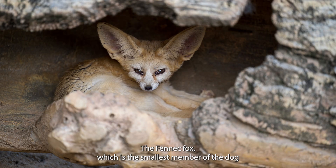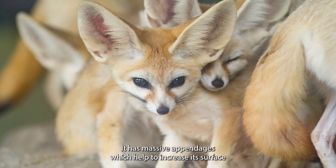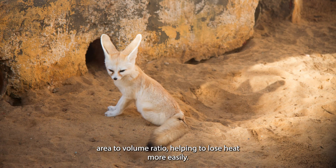The fennec fox, which is the smallest member of the dog family, survives in the Sahel and Sahara regions in Africa. It has massive appendages which help to increase its surface area to volume ratio, helping to lose heat more easily.